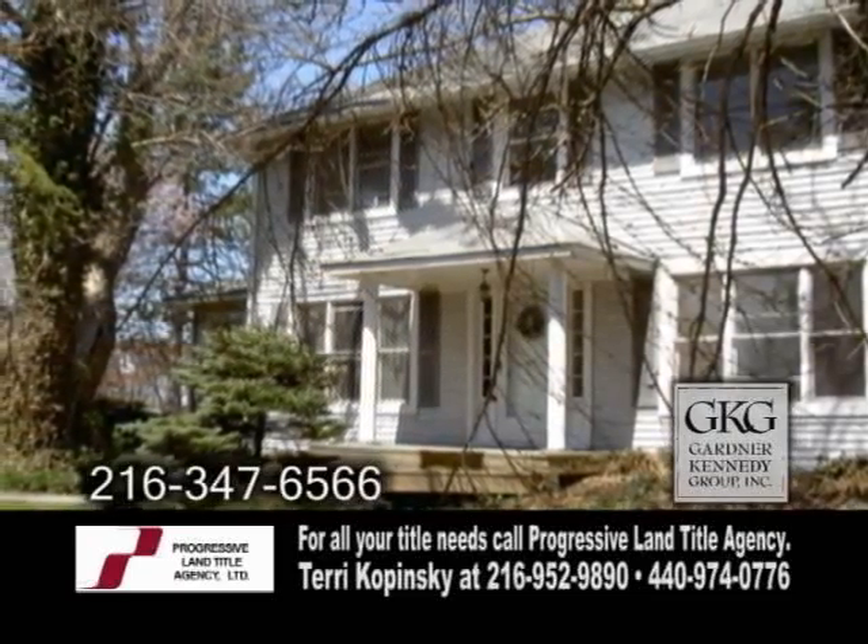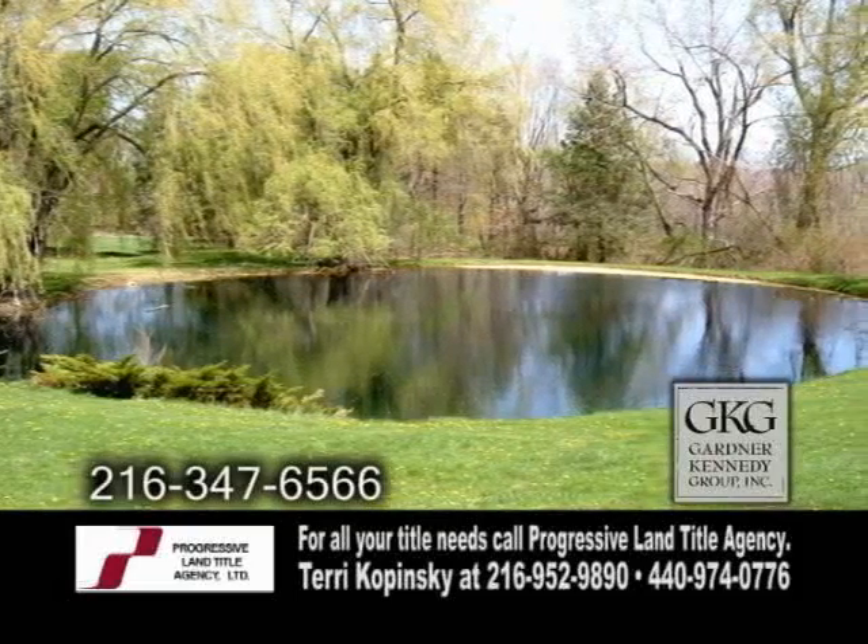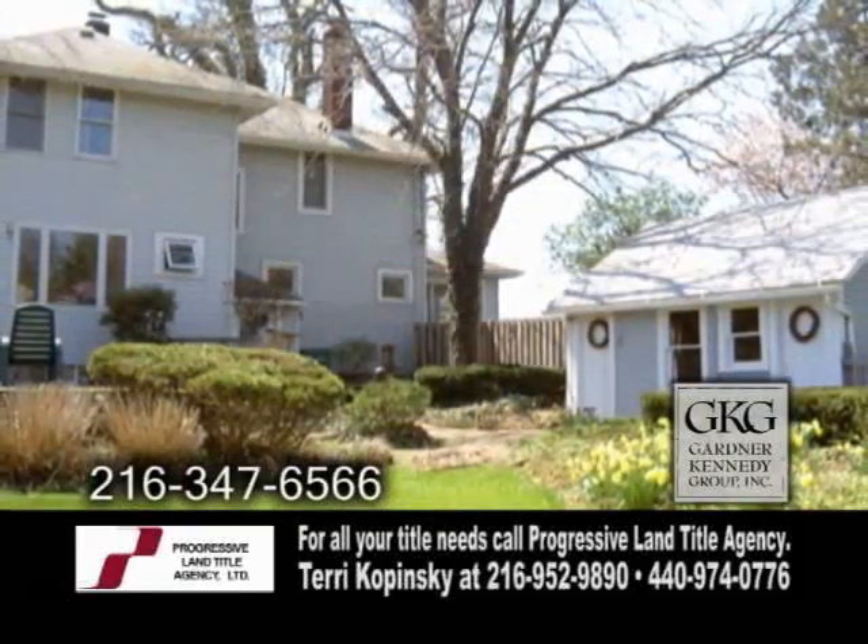The master suite has gleaming hardwood floors. The back of the home features a large pond, a deck, and a patio with a fire pit.